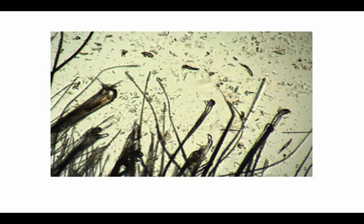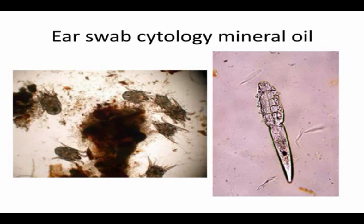For ear swab cytology, we're always looking for ear mites, but I've found a lot of dogs with itchy ears — and subsequently demodex on the body — by looking at the ear mineral oil swab and finding demodex in the mineral oil. So that's really very helpful. If you do it every time, you won't miss those cases.